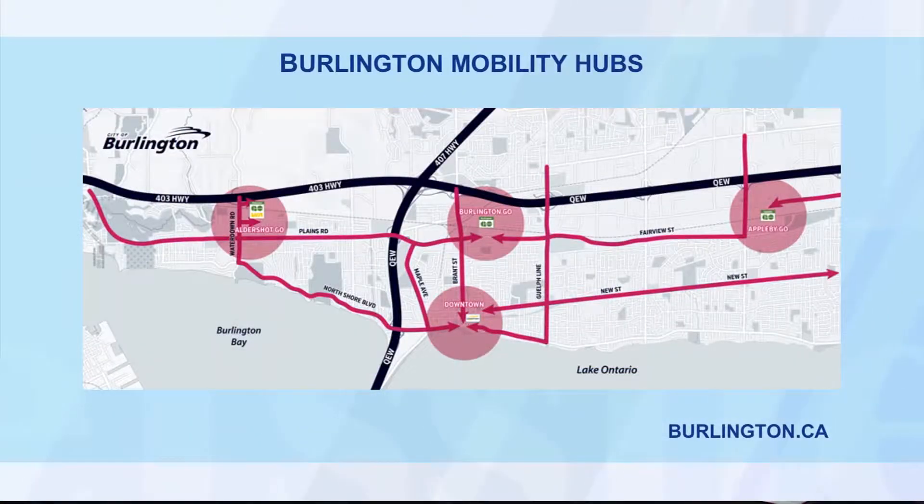Part of this process involves going to the public and really getting a sense of what their vision is for these four areas. We think of it as master planning — like a university campus plan — deciding what we want on each block and each parcel. We're starting those conversations with the community now so that as we get technical information about infrastructure capacity — roads, transit, wastewater, water — we can also input the community's vision for what they want these areas to look like. Let's put up those four mobility hubs on the screen.